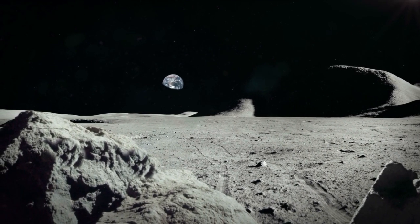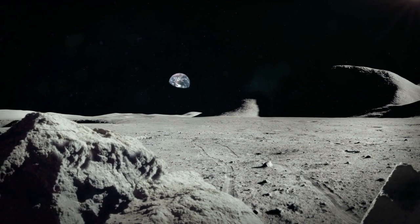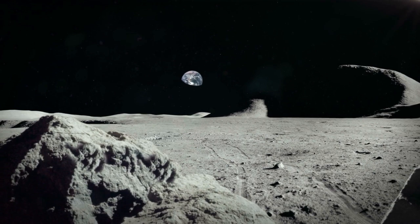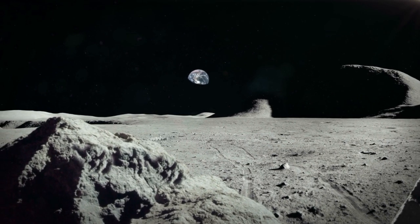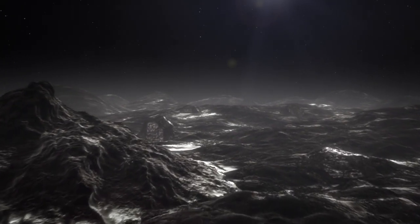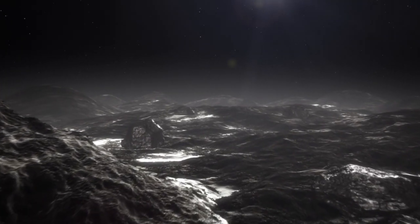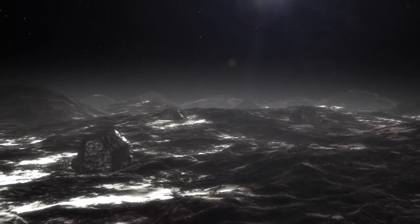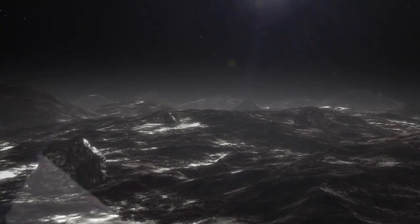The first unmanned mission to the moon was in 1959 by the Soviet Lunar Programme, with the first manned landing being Apollo 11 in 1969. The primary objective of Apollo 11 was to complete a national goal set by President John F. Kennedy on May 25, 1961. The goal was to perform a crewed lunar landing and return to Earth.